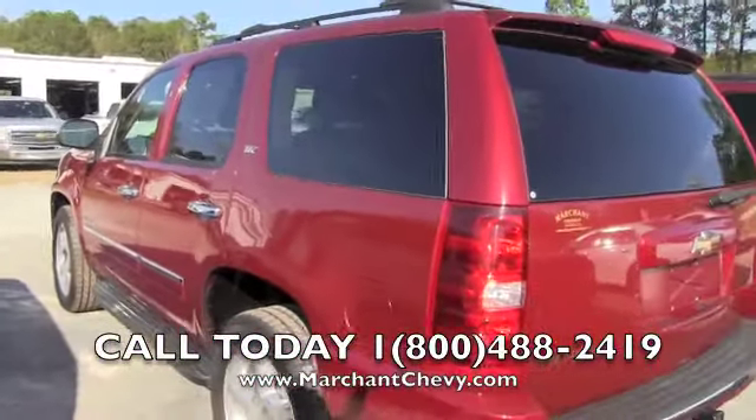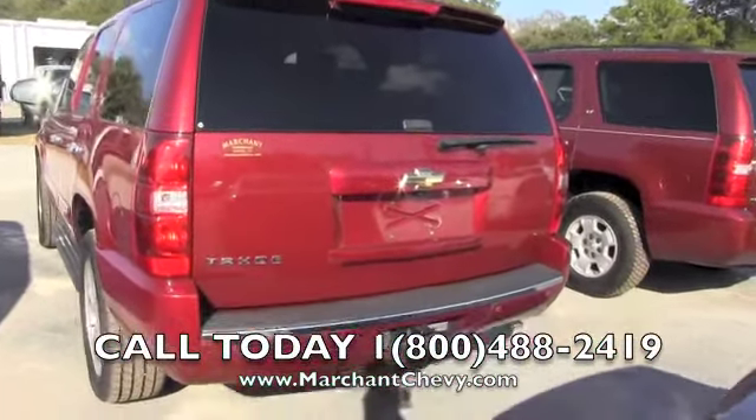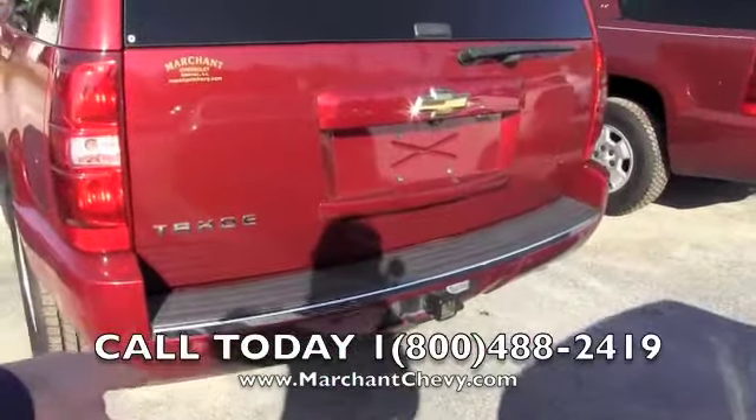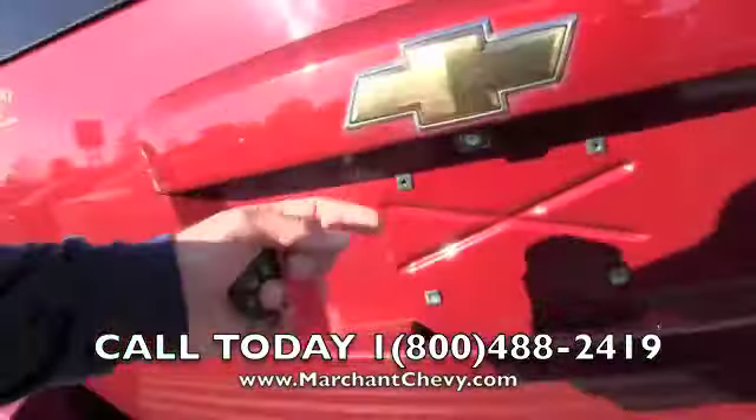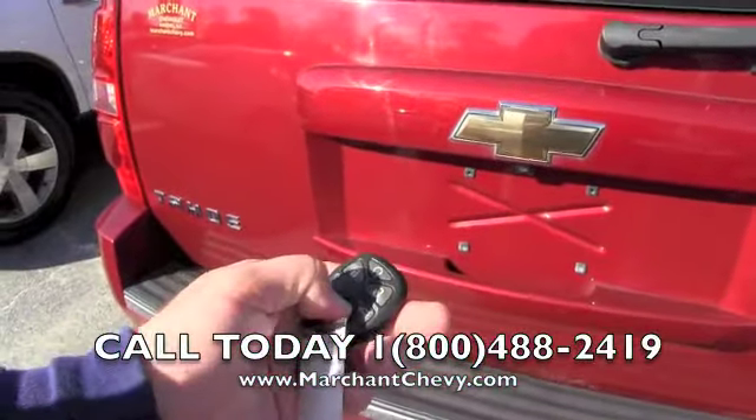Driver's side body looking good. Rear is looking nice as well. There are backup sensors in the back bumper, and you're going to get a backup camera right there as well. Let's go ahead and take a look in the back.